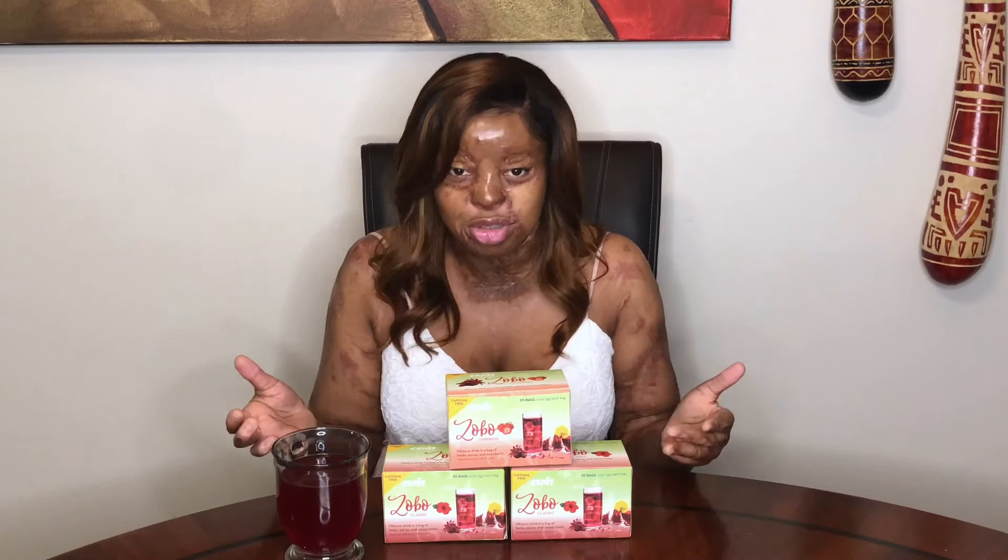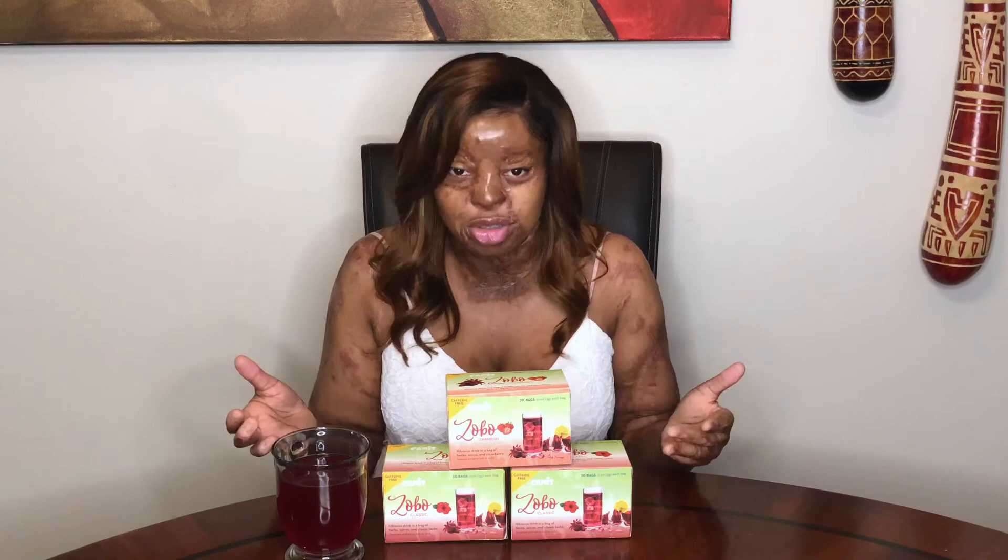There are different flavors — I prefer the classic, of course, but there's strawberry, mango, cinnamon, pineapple, and there's a variety pack where you can get all the flavors. I really hope you guys get this, it's just so worth it. It's part of my daily life now honestly — it's so good and it's healthy. I hope you guys check it out!